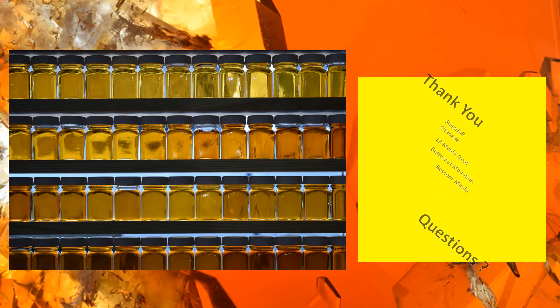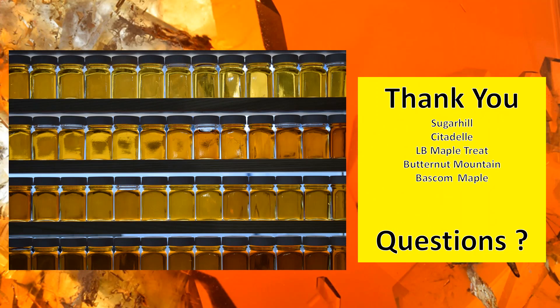Thanks to all our producer partners. Sugar Hill helped us financially, and Citadel, LB Maple Treat, Butternut Mountain, and Bascom's all helped contribute the syrup for the study. They really helped make it happen.